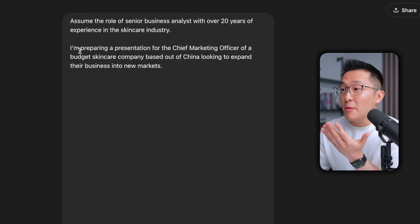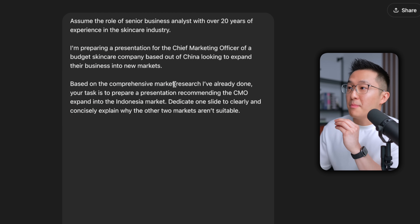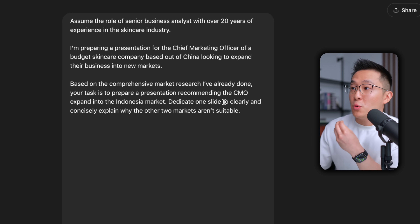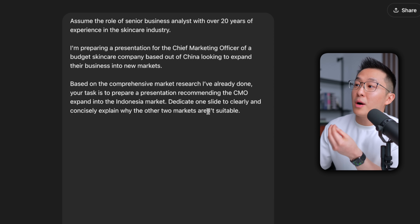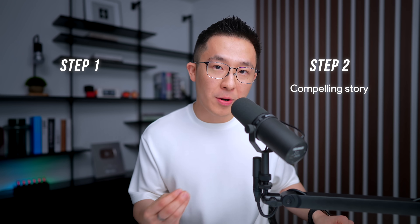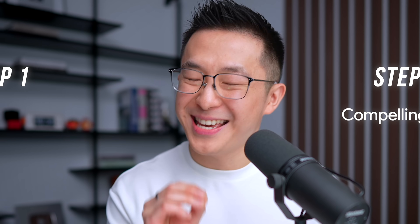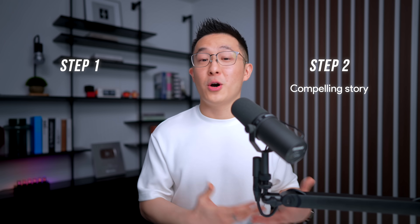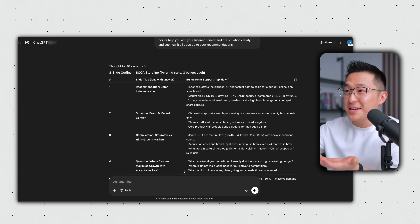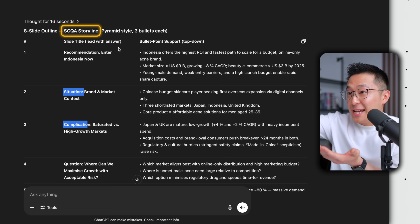Here are a few highlights from the prompt. I'm preparing a presentation for the CMO of a budget skincare company. Based on the market research I've already done, recommend the CMO expand into the Indonesia market, because that's the best choice. And we wanna decrease decision fatigue for the CMO — dedicate one slide to explain why the other two markets aren't suitable. Step one gave us the facts, and step two packages those facts into a compelling story that convinces the CMO to spend money with us. Looking at the output, it's ridiculous what we can do with AI nowadays — it follows the SCQA framework.